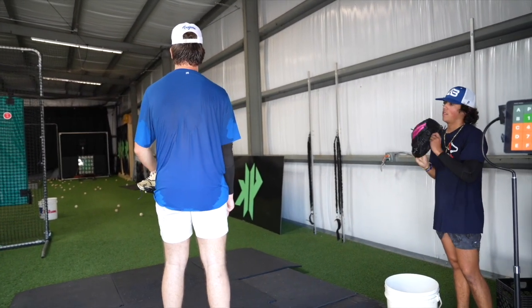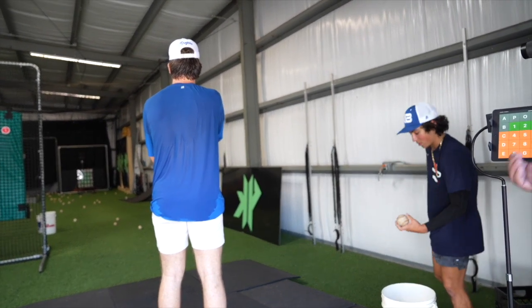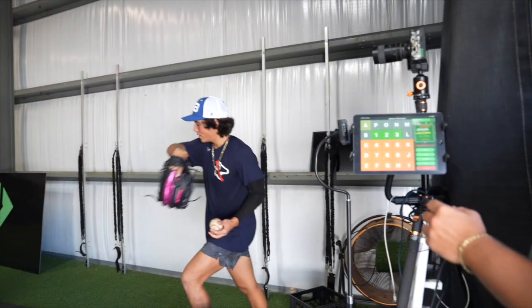That was important to me because I didn't want someone like you getting a target, having a thousand pitchers throw on it, and then having something crack. I wanted it to be durable. It had to work, but it also had to be durable.